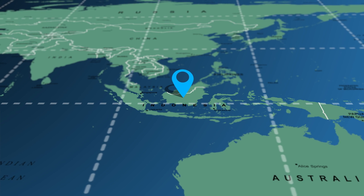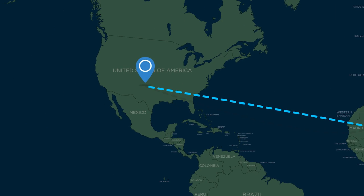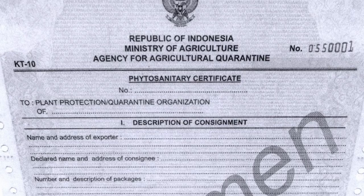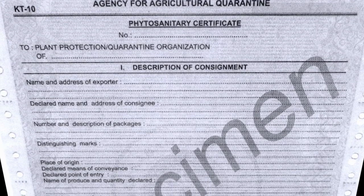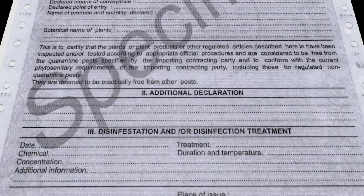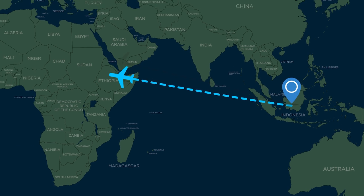This certificate is known as a phytosanitary certificate and is usually provided at an additional cost to the buyer. It basically states that the plant has been grown, prepared, and shipped according to the regulations of the destination country's plant health agency. So if shipping from Indonesia to the USA, the certificate confirms that the growing, preparation, and inspection conforms to the rules of the US Customs Plant Health Inspection Agency.